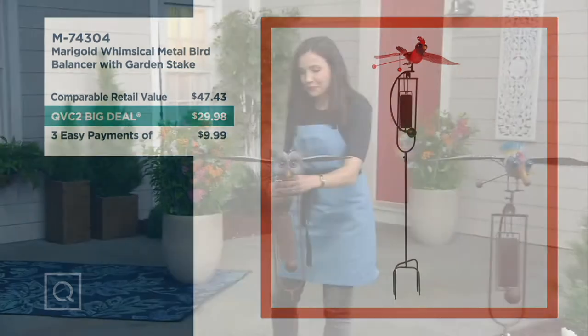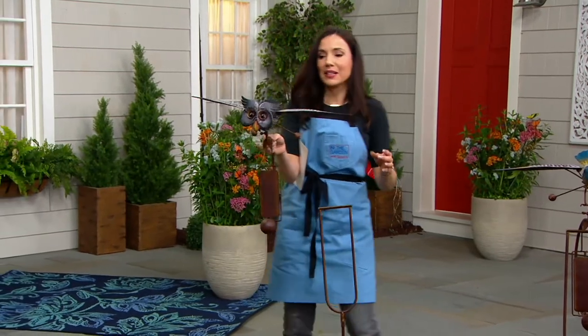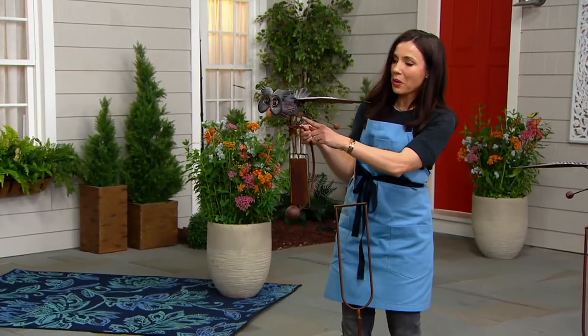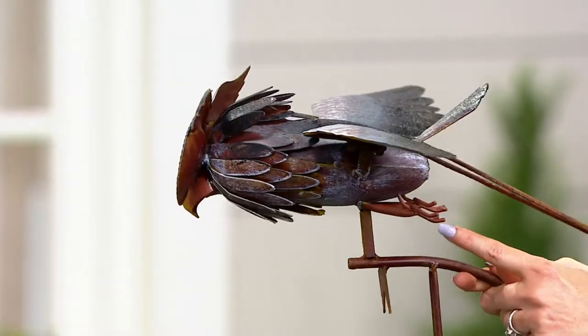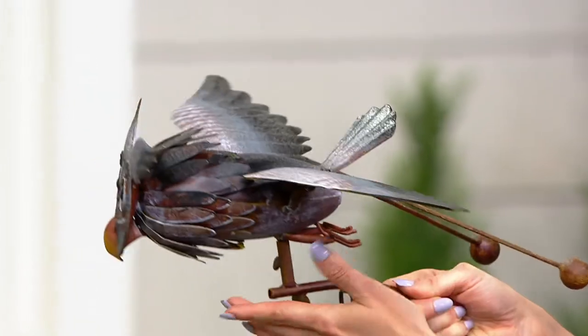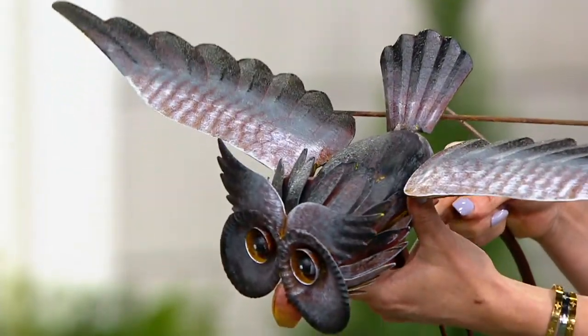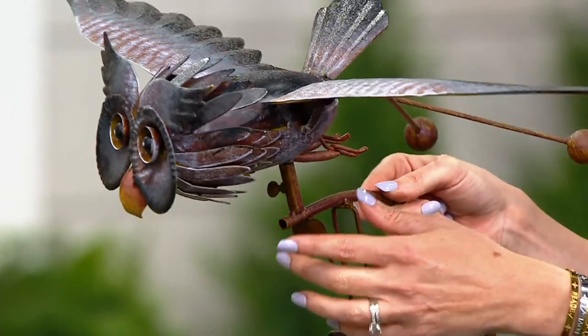I'm going to pick the owl up again because, Jennifer, I just want everybody to see this owl — it's very, very popular. The more you look at it, the more you cannot believe the quality of detail. Like, I'm going to turn it around — look at its feet in the back, everything about it. I love all these different pieces of metal, these feathers.